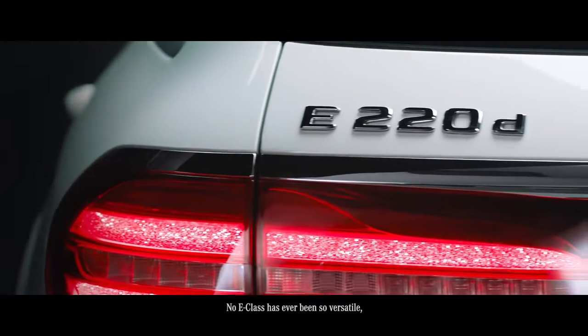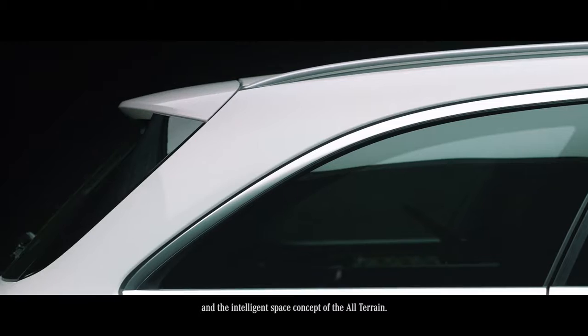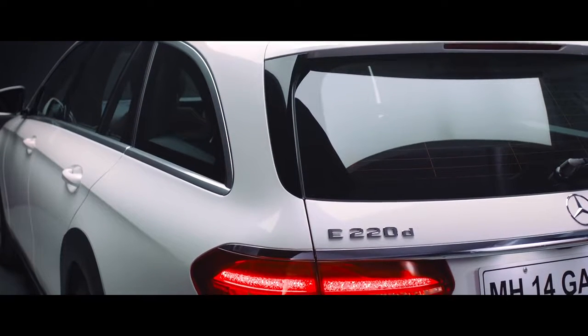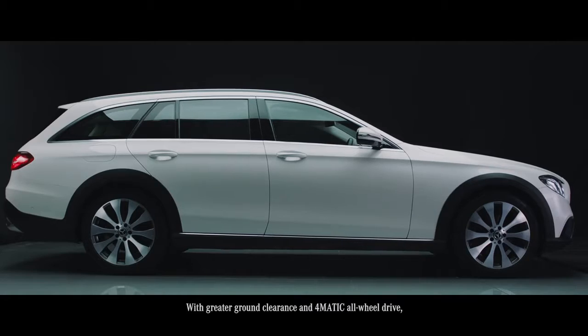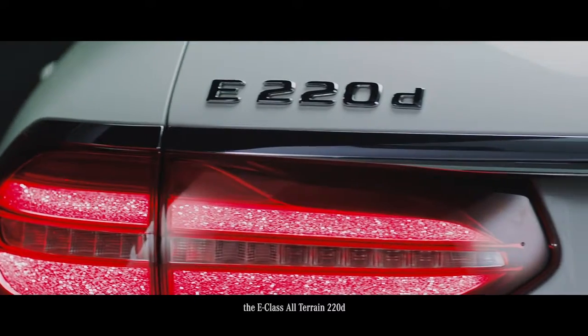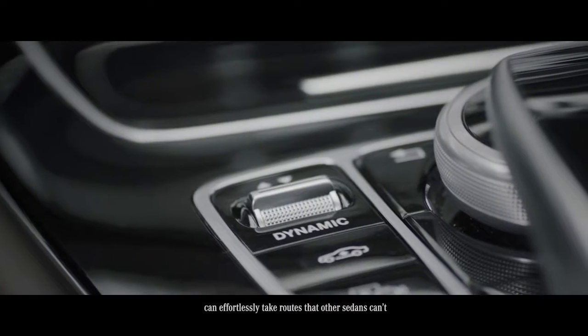No E-Class has ever been so versatile, owing to the combination of an SUV look and the intelligent space concept of the All-Terrain. Greater ground clearance and automatic all-wheel drive mean the E-Class All-Terrain 220d can effortlessly take routes other sedans cannot.